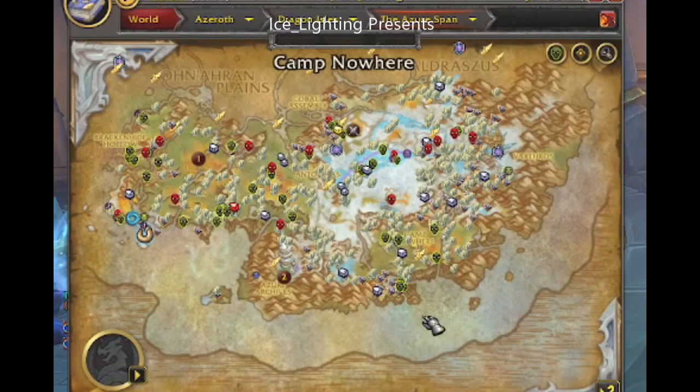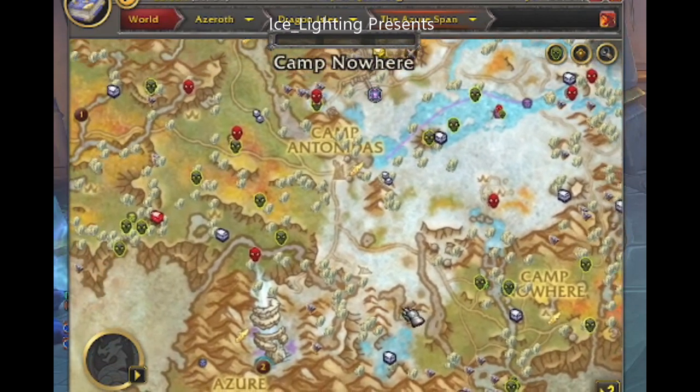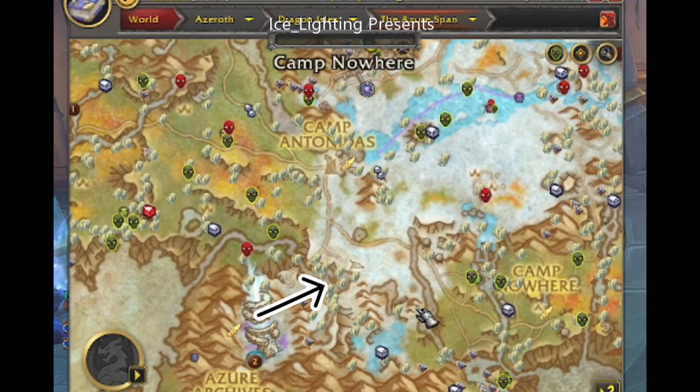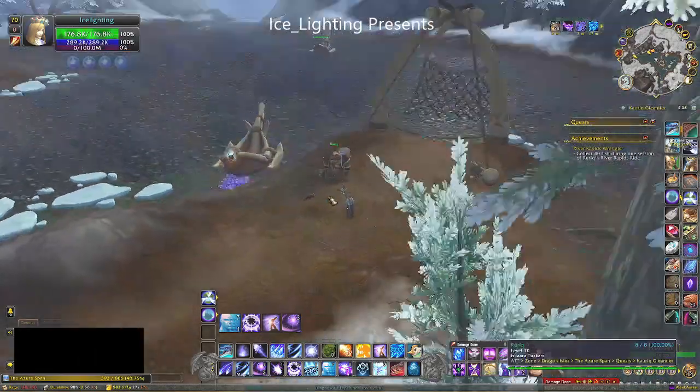In order to do this quest you have to have unlocked being able to ride the rapids. If you have already done all the quests then you will just need to go to this little island here. If you have not, go here and you will find the start of the quests — you'll find a guy standing there with an exclamation mark. Guy Tuscan.